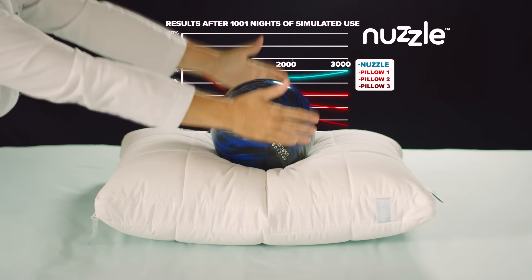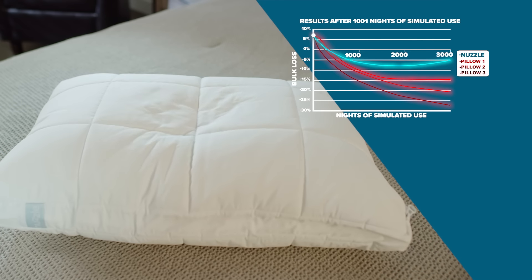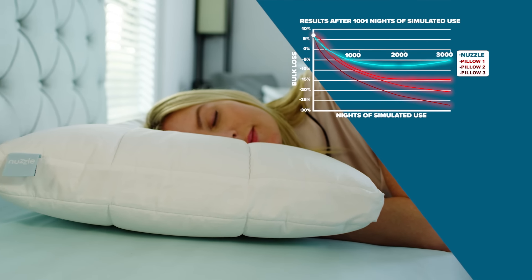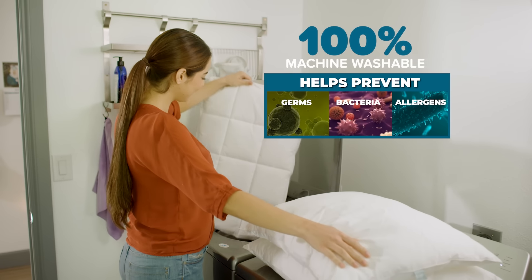Nuzzle has been vigorously lab-tested and is proven to hold its shape, not just during the honeymoon phase, but for a thousand and one nights and days. Plus, Nuzzle is 100% machine washable.